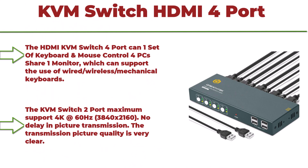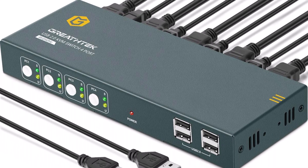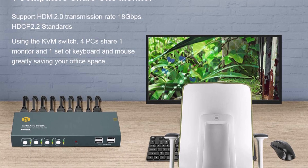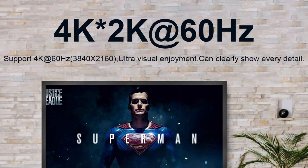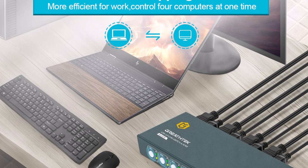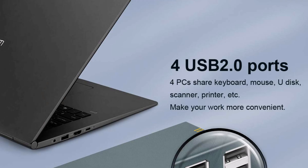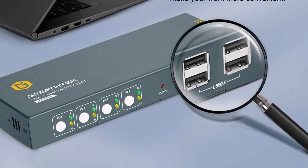Top 9: KVM Switch HDMI 4 Port 4K at 60Hz, 4 USB 2.0. Supports input of USB 2.0 devices such as printers, HDCP 2.2, UHD 4:4:4, and 4 all-needed cables. Supports wireless keyboard and mouse, 4-in-1-out. One set of keyboard and mouse can control 4 PCs sharing 1 monitor, supporting wired, wireless, or mechanical keyboards. Ultra HD 4K at 60Hz — maximum support 3840x2160 with no delay in picture transmission. The transmission picture quality is very clear and every detail can be clearly displayed.